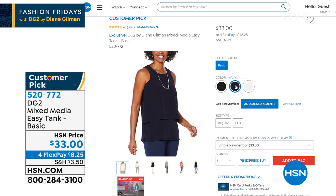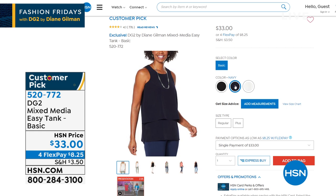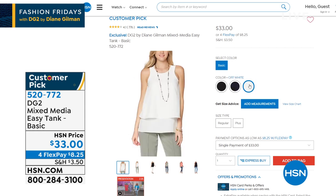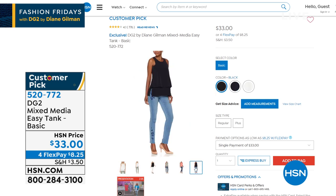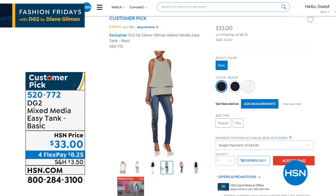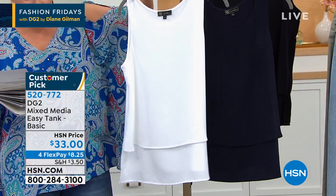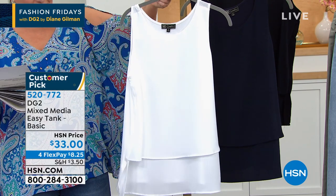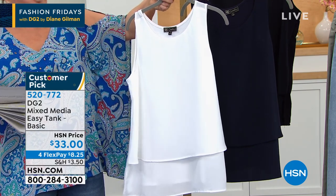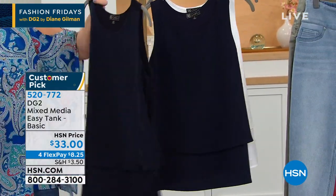Of course, legendary huge customer pick — you have got to get the Mixed Media Easy Tank. We've got the classic colors: the navy, the ivory, and the black available for you. What's so special about this top? It's got that fluttery chiffon in the front, but it's a stretch jersey on the back. It is that layered look that hides, you know, the bean burrito you had for lunch. You're never going to get the pull, the tug. There's a case to be made to pick up more than one of these. It's $8.25 to get home. It's the Easy Tank, extra small through 3X. Item number 520-772.